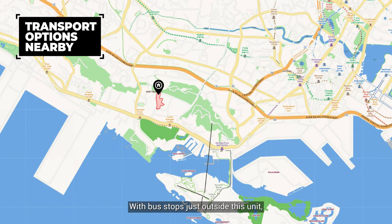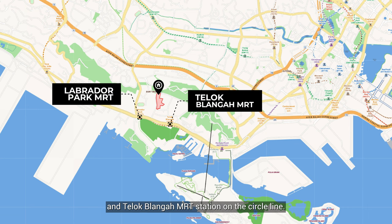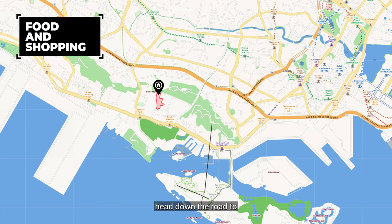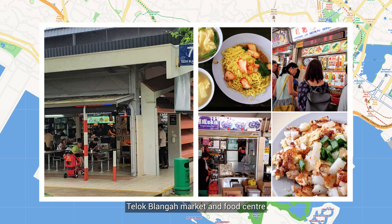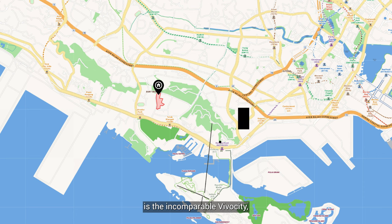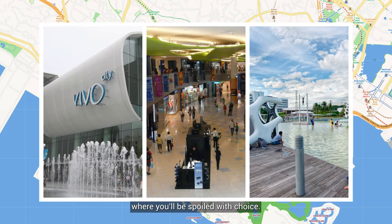With bus stops just outside this unit, you're always just a short ride away from Labrador Park and Teluk Blanga MRT station on the circle line. For food and shopping, head down the road to Teluk Blanga Market and Food Centre for your favourite hawker fare. Also, one stop away from Teluk Blanga MRT is the incomparable Vivo City, the largest mall in Singapore, where you'll be spoilt with choice.